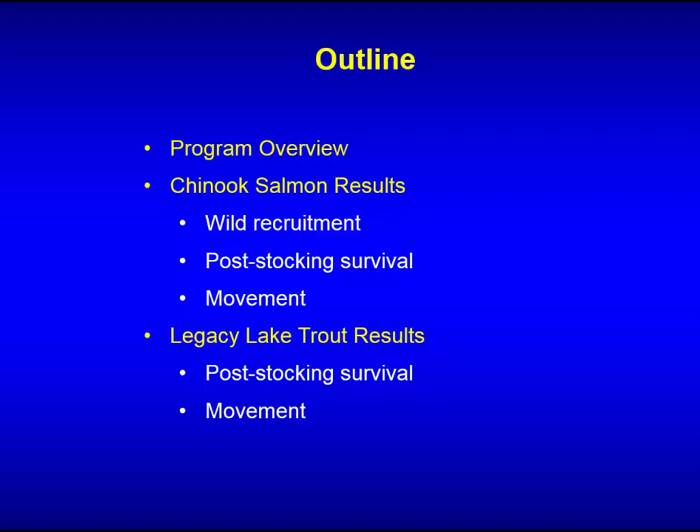Program overview: we're going to talk about Chinook salmon results, estimates of wild recruitment, post-stocking survival and movement, and then we're going to move into lake trout — we call those the lake trout legacy results. This was the fractional marking we did prior to the mass marking program, where we were actually evaluating strain performance on selected offshore areas in Lake Michigan.